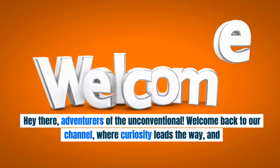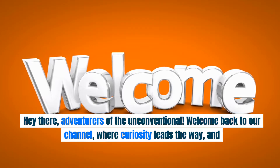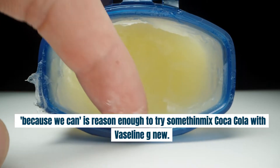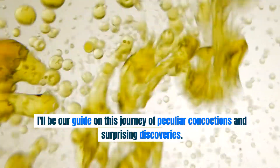Hey there, adventurers of the unconventional. Welcome back to our channel, where curiosity leads the way, and because we can is reason enough to try something. I'll be your guide on this journey of peculiar concoctions and surprising discoveries.